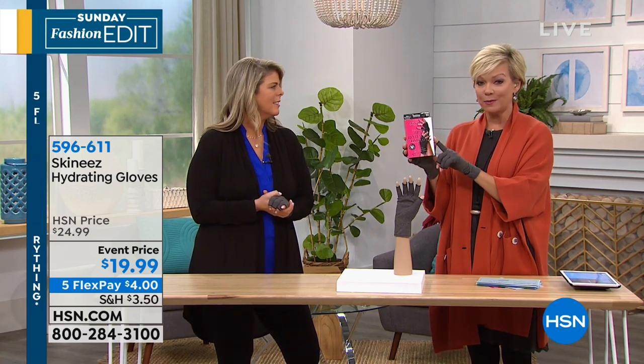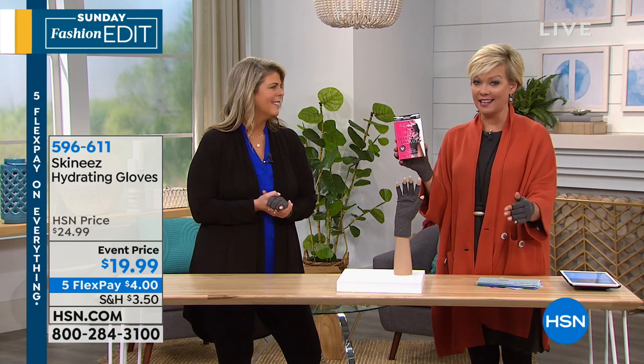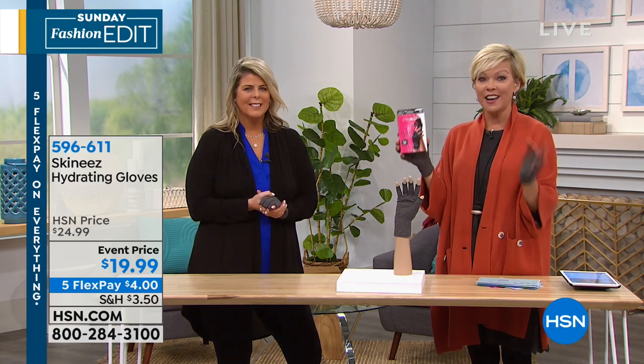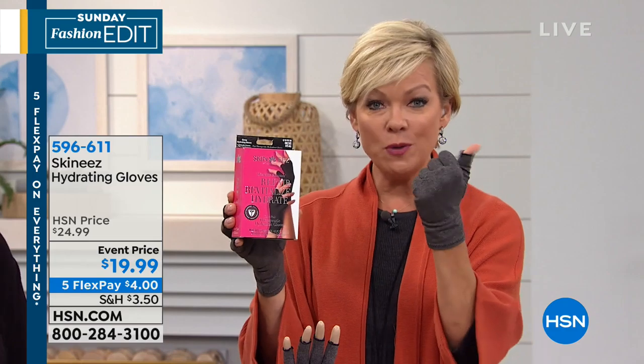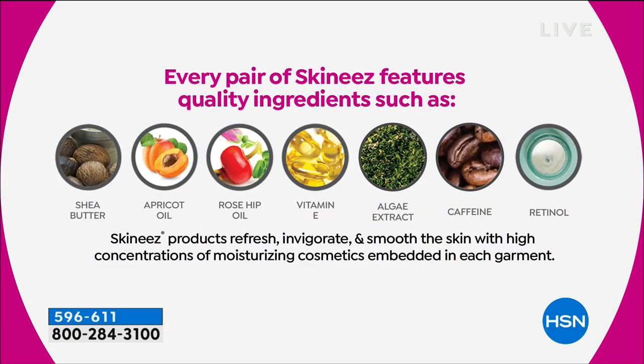It's a reorder item time and time again and it is selling so well. Today we're doing it on fifth flex — just $4 to get them home. Let's talk through again all the ingredients infused into this fabric that you don't have to worry about washing out, especially with the additional spray. For $4 to get them home, you have shea butter, apricot kernel oil, rosehip oil, vitamin E, caffeine, retinol, and algae extract — all infused into our patented wearable skincare. This is unisex, fits everybody, feels good, it's therapeutic, and FDA approved.